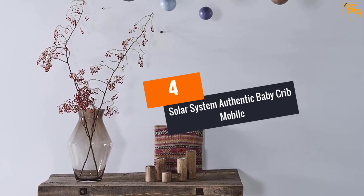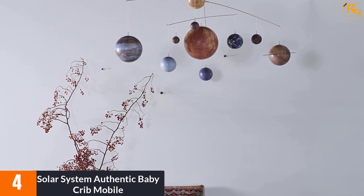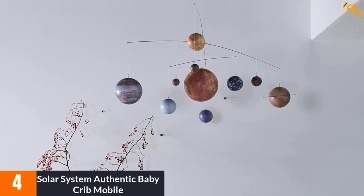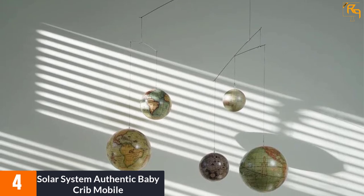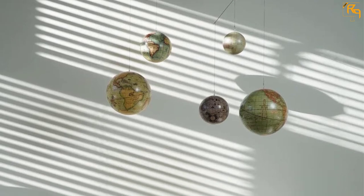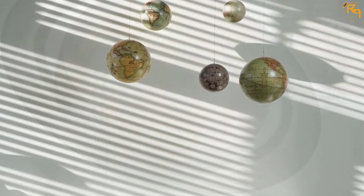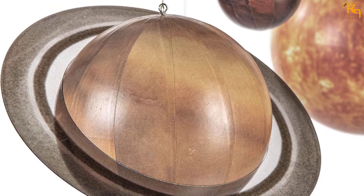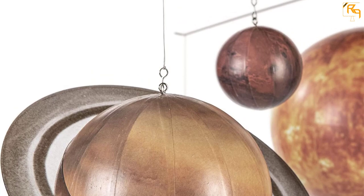At number four: Solar System Authentic Baby Crib Mobile. Here's the best crib mobile that has learning fun written all over it. Baby accessories don't merely need to be appealing and colorful — if you can choose something educational, even for an infant, why not go for it early on? This Solar System Authentic Baby Crib Mobile has close-to-exact models of our planets sized to scale, with colors nailed to a tee. You'll want your baby familiarized with our galaxy — from the earth, the sun, and beyond.